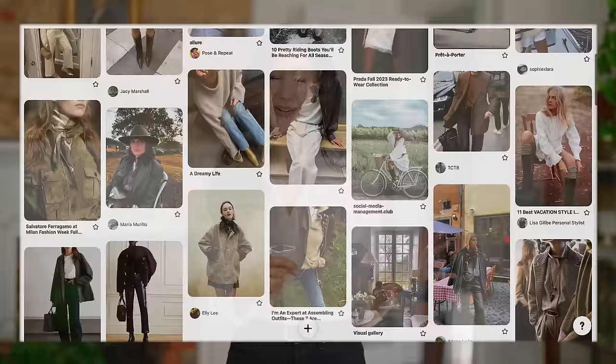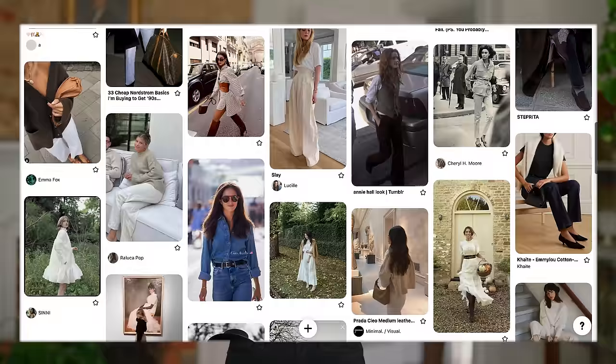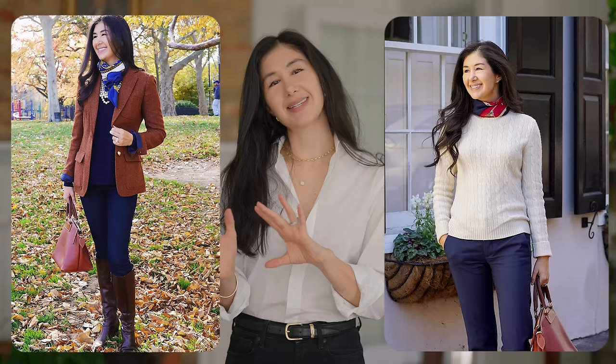I'm going through a bit of a style shift at the moment. As a result, I've been going through my closet, reorganizing and decluttering, and doing the same thing on Pinterest — re-evaluating my inspiration and making sure I'm gathering things that still feel relevant. Throughout all of this, it's occurred to me that I still love that polished look. I love when things look very put together, cohesive, expensive, and chic, but I've also learned there are certain things I no longer like and other ways to achieve this aesthetic that are more relevant for right now. So I want to share those with you today.